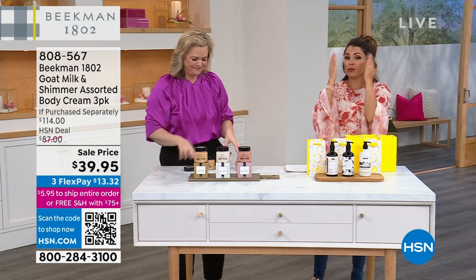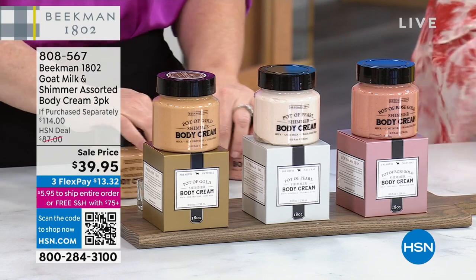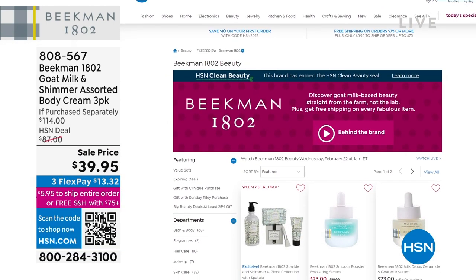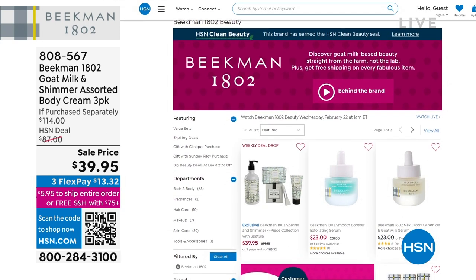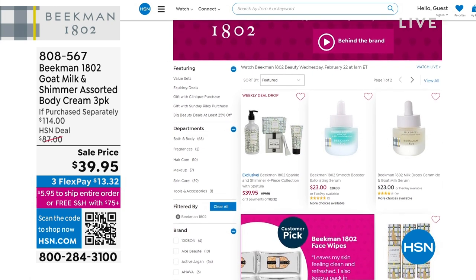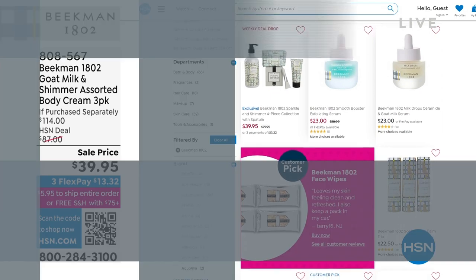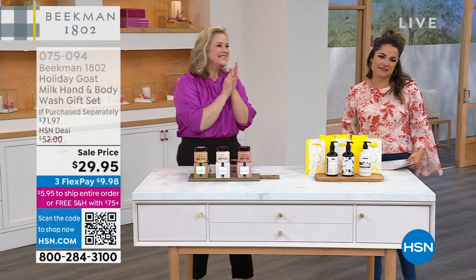Absolutely incredible — there is no fragrance, these are pure unscented. $39.95 for all three, and remember these are $38 each, so it's a really great deal. You can shop all of Beekman 1802 on hsn.com where you'll find soaps, lotions, hair care, skin care, and serums. It's all a clean beauty brand designated HSN Clean Beauty. The whole company was founded on spreading joy and helping your neighbors.